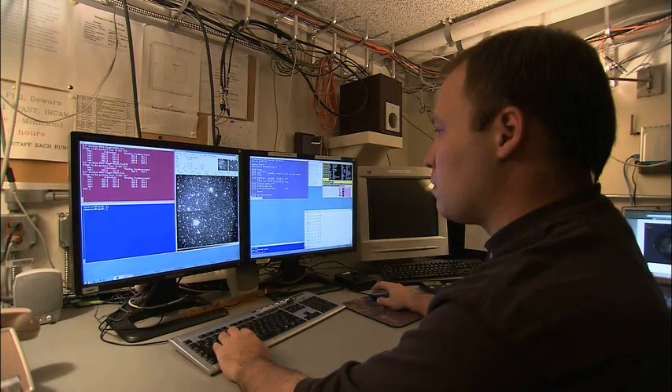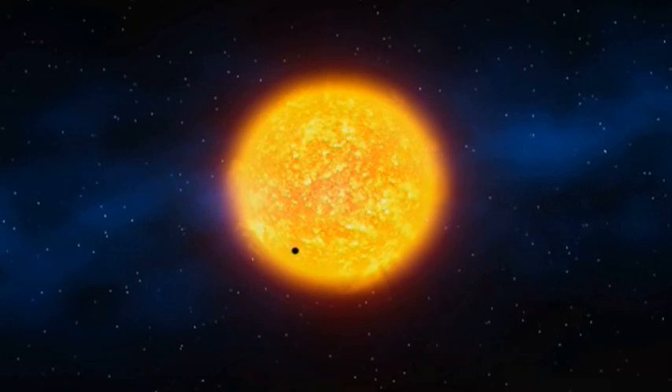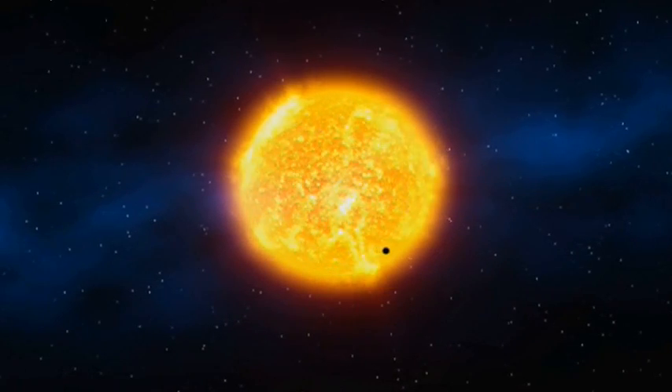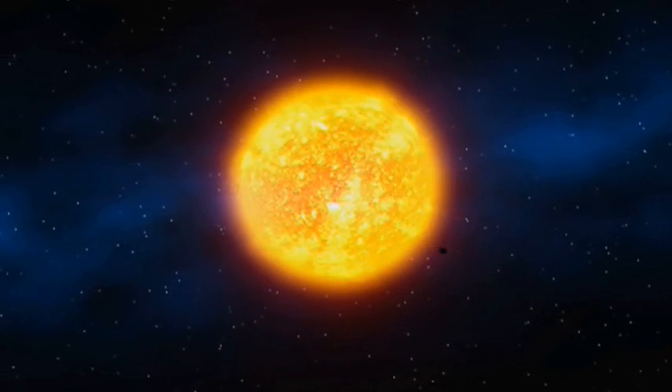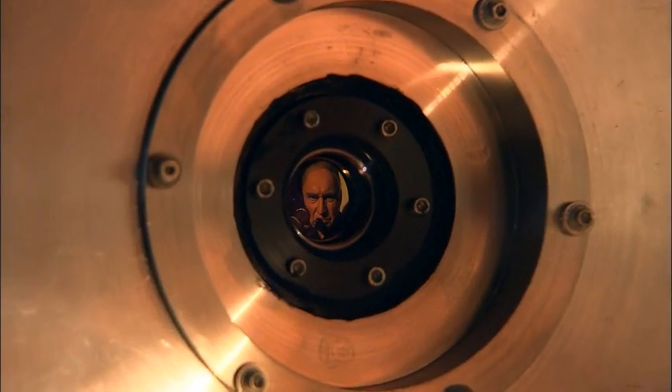Kepler takes really fuzzy pictures, but what it is designed to do very well is look for very small variations in the brightness of stars. An Earth-like planet passing in front of a sun-like star is going to cause the brightness of that star to dim by only one part per 10,000. That's like looking at a headlight from a great distance and trying to sense the brightness change when a flea crawls across the surface. But the Kepler instrument is designed to detect such small changes in brightness.